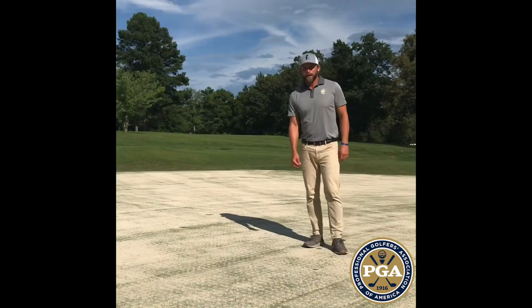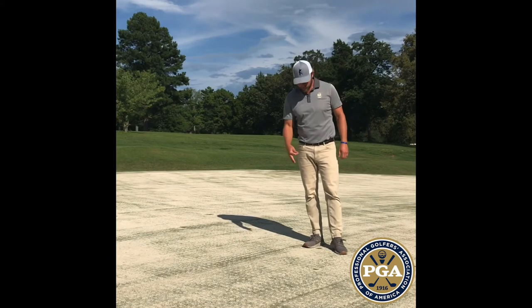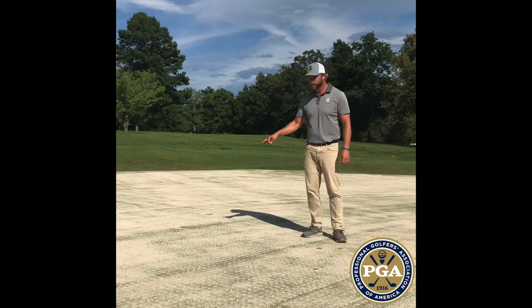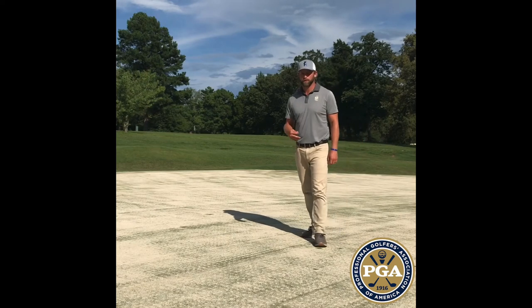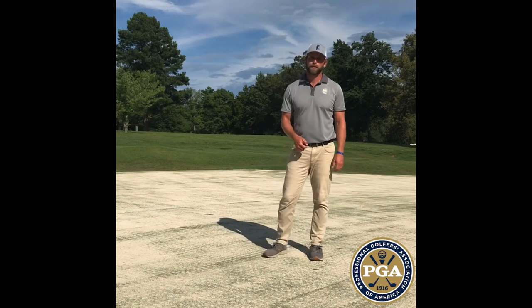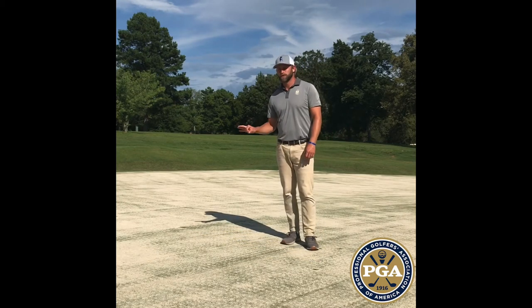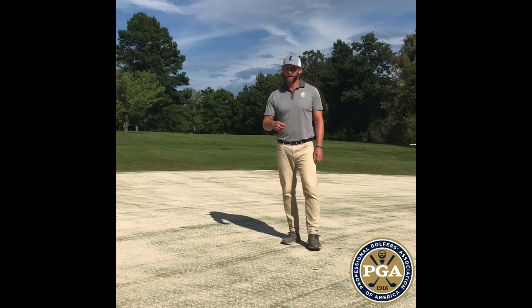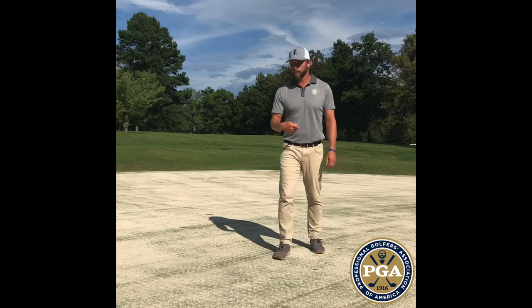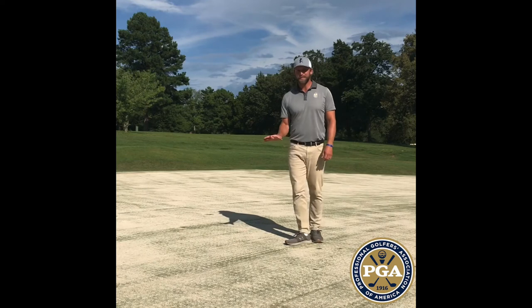Right now we are going through an airification. One benefit of that is with the sand on the green it makes ball marks more visible. With this transition from bent to Bermuda it's harder to find your ball marks, but it is still important to fix them even if you're not sure you made one. If you can't find yours, try to fix someone else's. If we each fix our own ball mark plus one extra, that's a huge step in keeping our greens in pristine condition.